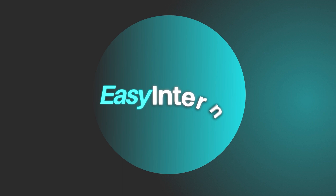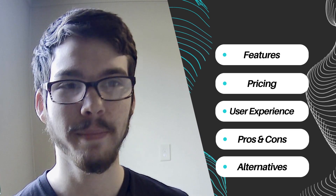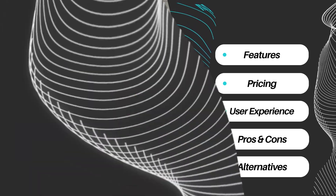Today, we're delving into the realm of tax preparation software by comparing two prominent platforms: TaxSlayer and FreeTaxUSA. These tools are indispensable for individuals and businesses seeking to streamline their tax filing process. Let's dive in and explore their key features, pricing structure, user experience, pros and cons, and available alternatives.